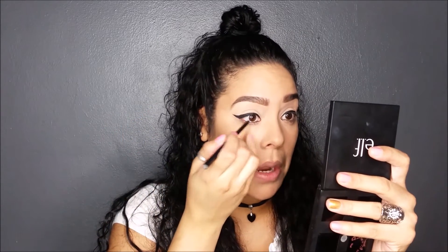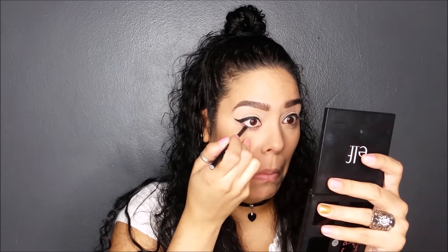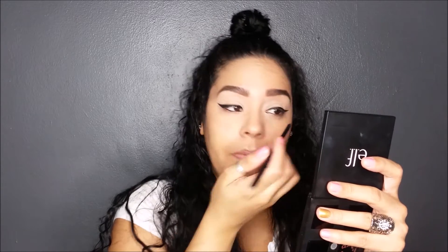I think I'm done with this wing — I'm going to let that dry and put some black eyeliner on my waterline. I'm using the ELF mineral eyeliner; it's really creamy. Then I'm going to add some mascara on my top and bottom lashes — this is the Telescopic by L'Oréal.